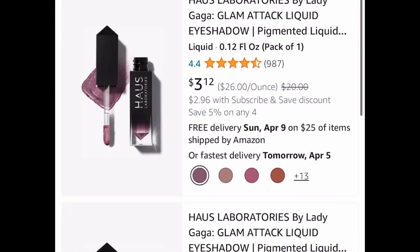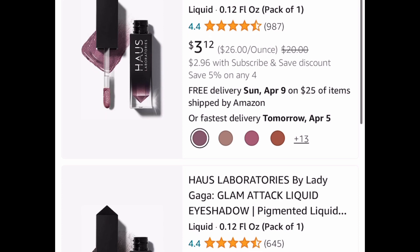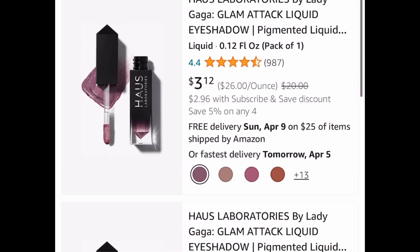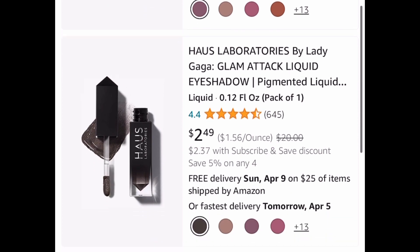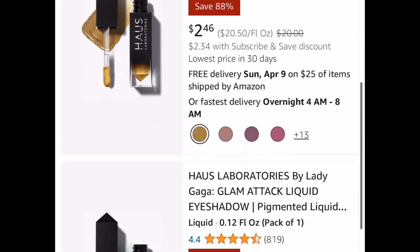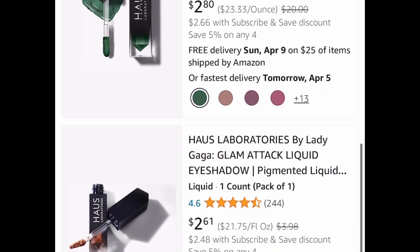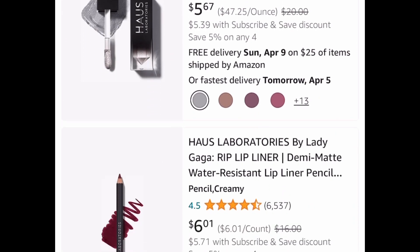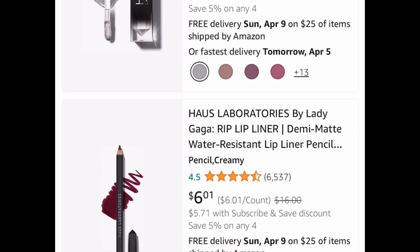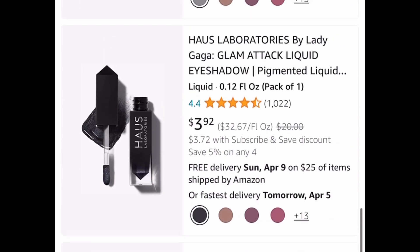This next one is really cool — look at this first color, that's gorgeous! This is the liquid eyeshadow by Lady Gaga, the Glam Attack eyeshadows. You can get these as low as two dollars and 46 cents. There are different colors, but that first one is my favorite. You can click on any of the listings and check out more colors — plenty of them have price drops, as low as two dollars and 46 cents.